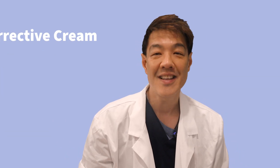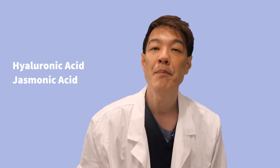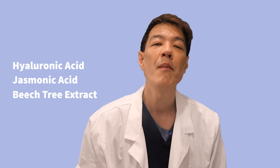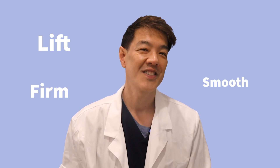Another product I like for anti-aging is the Super Multi-Corrective Cream. This is a hydrating, anti-aging facial cream formulated with hyaluronic acid, jasmonic acid, and beech tree extract for a multi-targeted approach. It combines two of my favorite wrinkle-reducing ingredients — retinol and hyaluronic acid — to lift, smooth, and firm, whilst also moisturizing the skin.